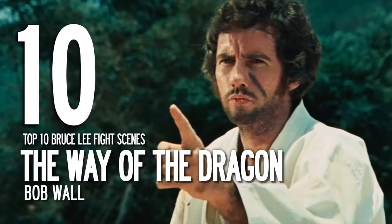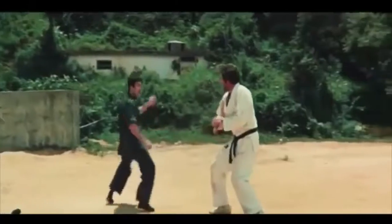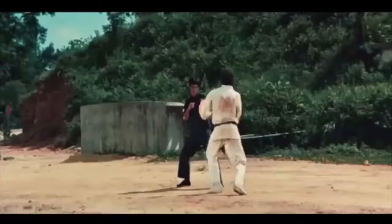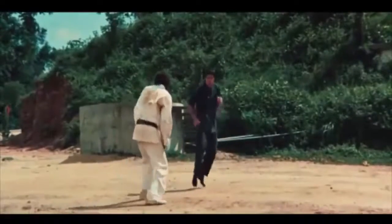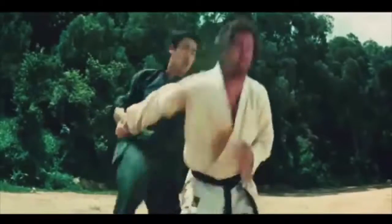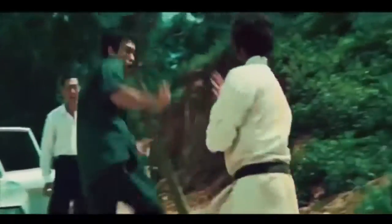At number 10, Bob Wall in The Way of the Dragon. Bruce Lee takes on Bob Wall in an iconic fight, matching big kicks with graceful moves. Bob Wall notably remained sore for a few days after this fight because Lee didn't believe you could fake a hit.